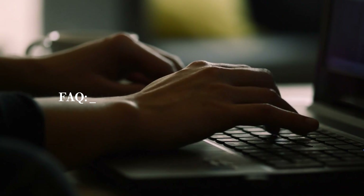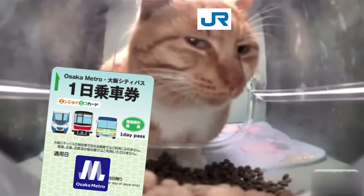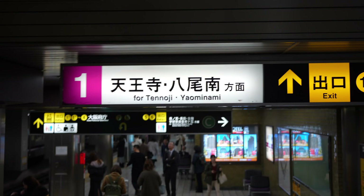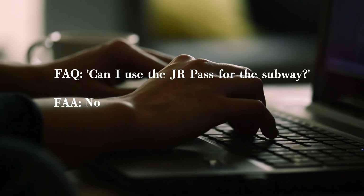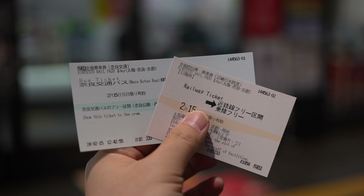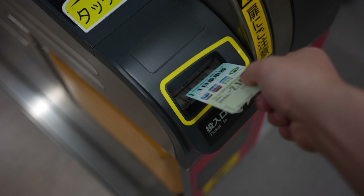Understanding the operator or system is crucial, especially when it comes to using travel passes. Many travelers often ask questions like: can I use a JR pass for the subway? Passes issued by one system typically cannot be used for another. Because the JR pass is from JR but the subway is run by Osaka Metro, the answer is no. Don't worry too much about it though — in my travel pass recommendations, I'll provide clear explanations of what each pass can and cannot be used for. You won't have to play the guessing game.